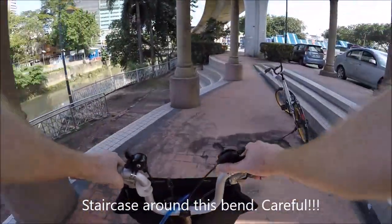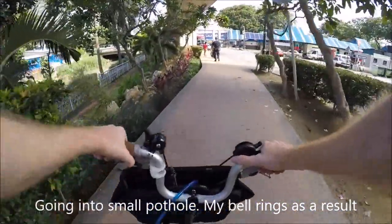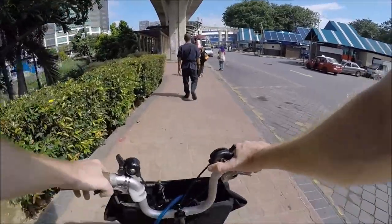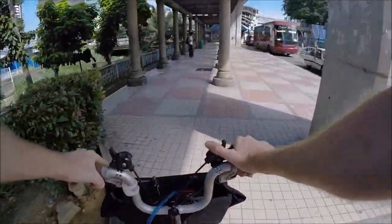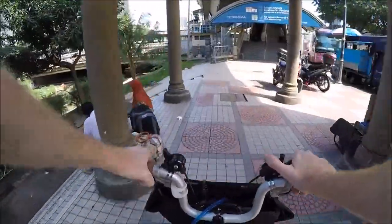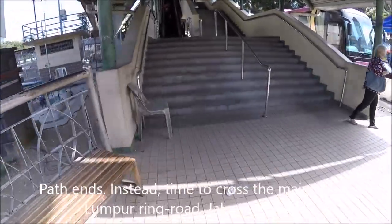That was a bit tricky as a cyclist — suddenly steps appear around the bend. Let's see if I can get down there. It's a dead end here anyway. Then I have to cross actually.